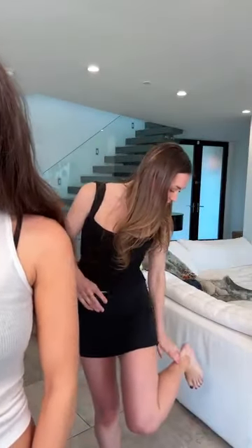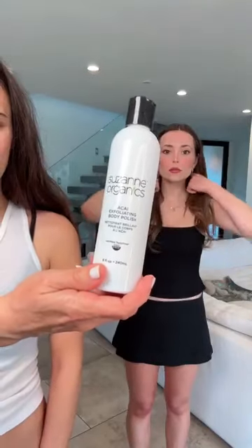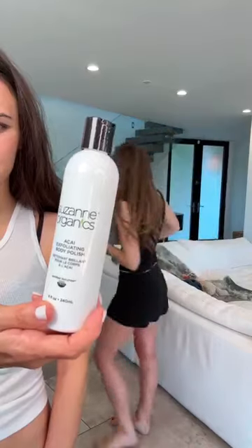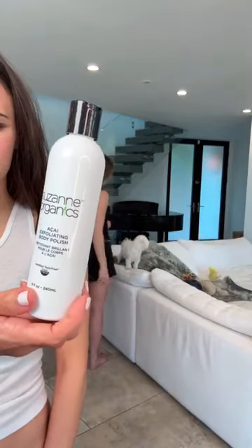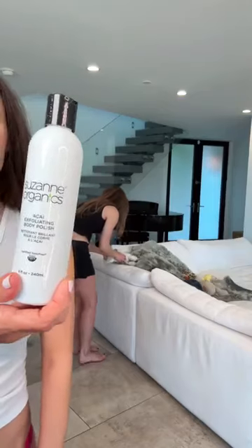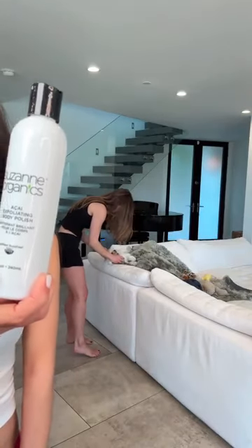Once a week or so, you want to slough off all of the dead skin and start over so that it doesn't get patchy by your knees or your elbows or near your knuckles and on your hands — just exfoliate well. So the Acai Body Polish is a good one.